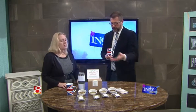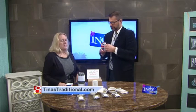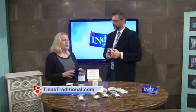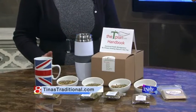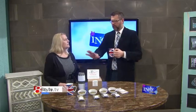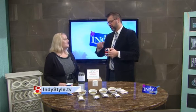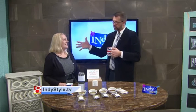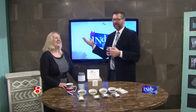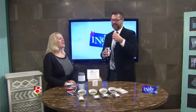You can stop by the traditional tea room or go online — we have a website and a Facebook page called The Tea Plan where you can purchase this online. Or you can come into Tina's Traditional Tea Room in Carmel, and we'll have that for sale there too. We'll make sure we put the link on IndyStyle.TV.